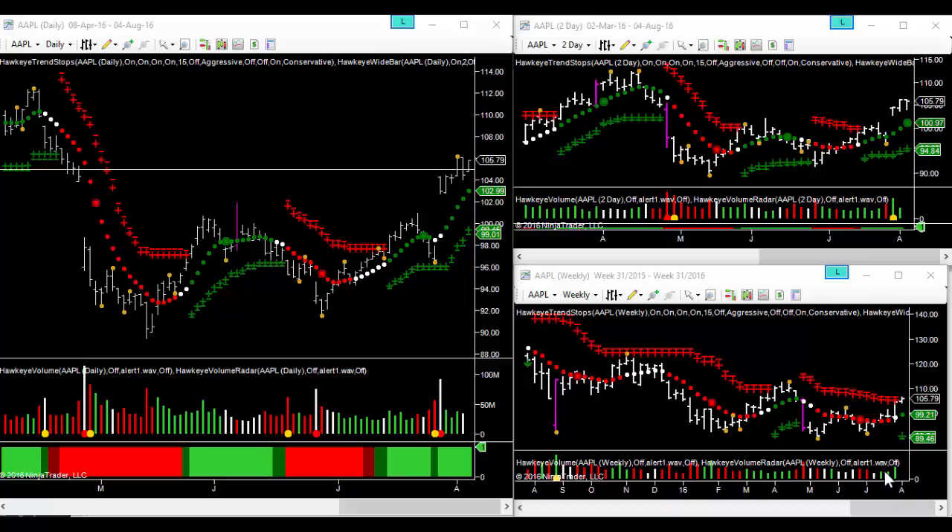We've still got them on the two-day and the weekly charts, with the weekly chart now moving into uptrend based on this week's action.